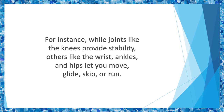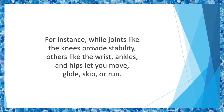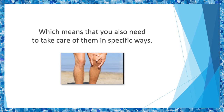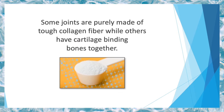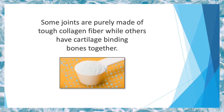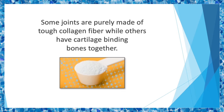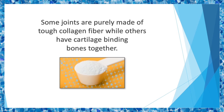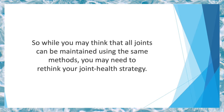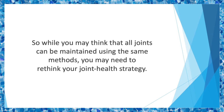But not all joints are created equal. For instance, while joints like the knees provide stability, others like the wrist, ankles, and hips let you move, glide, skip, or run. And just as their functions vary, so do their anatomy, which means that you also need to take care of them in specific ways. Some joints are purely made of tough collagen fiber, while others have cartilage binding bones together. Yet others have something known as synovial fluid in between cartilage pads and the end of articulating bones. So while you may think that all joints can be maintained using the same methods, you may need to rethink your joint health strategy.